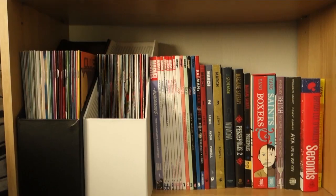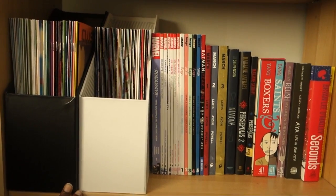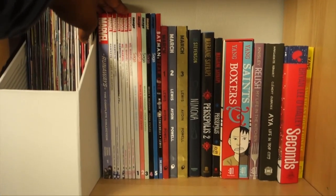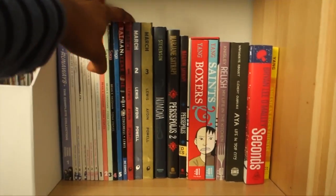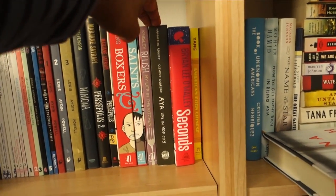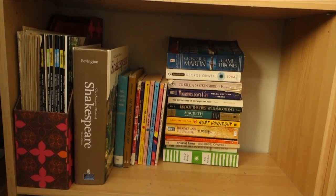Here is my comics and graphic novels shelf. I have all my single issues in magazine racks that I got from Target — highly recommend these if you need a way to store magazines that aren't long boxes. Then I have all my Marvel comics: Runaways, Hawkeye, Ms. Marvel, my Sagas, Batman, March volumes 1, 2, and 3, Nimona, Persepolis, Boxers and Saints, Relish, Aya — I really need to get the next volume of Aya. Seconds by Brian Lee O'Malley and American Born Chinese.